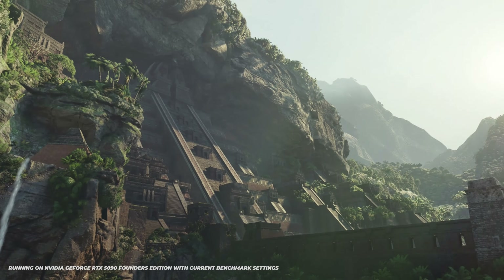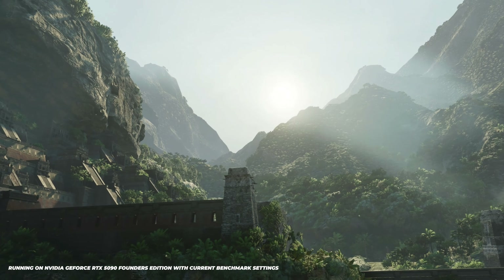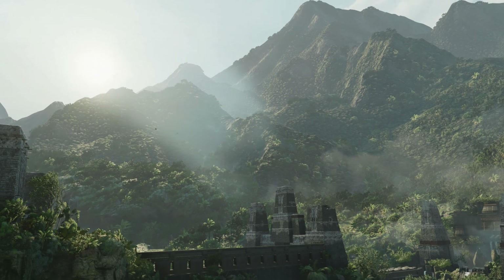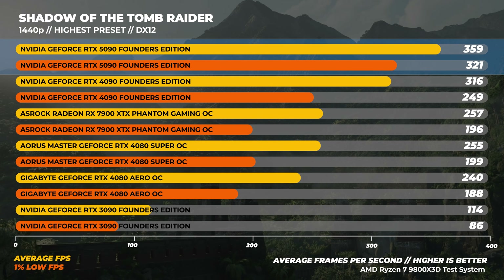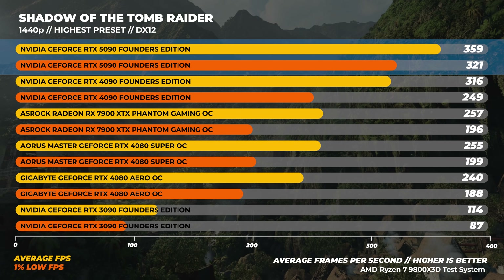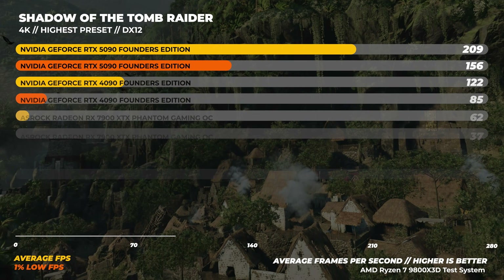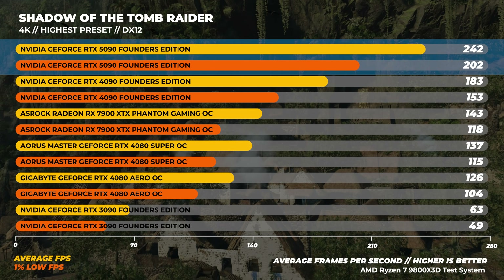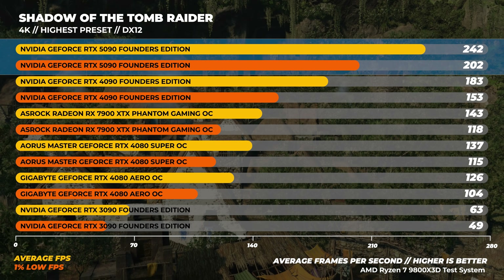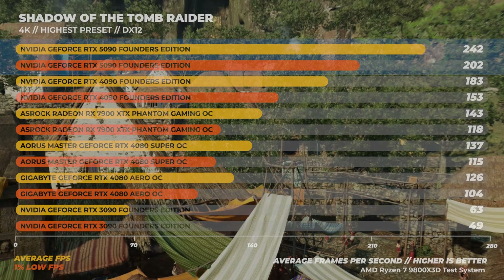Starting with Shadow of the Tomb Raider at the highest preset with no upscaling: at 1440p, the 5090 is the fastest of the batch, being around 14% faster than the 4090 on average. Moving on to 4K, the RTX 5090 is about 32% faster than the RTX 4090 on average. We're off to a good start.